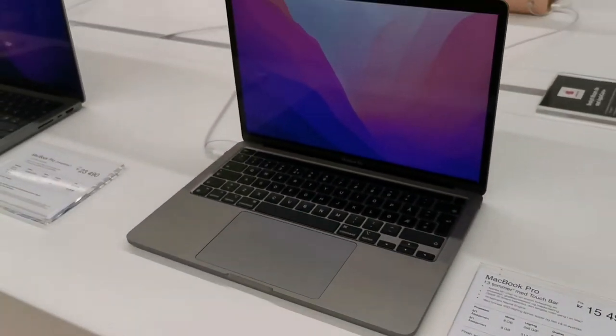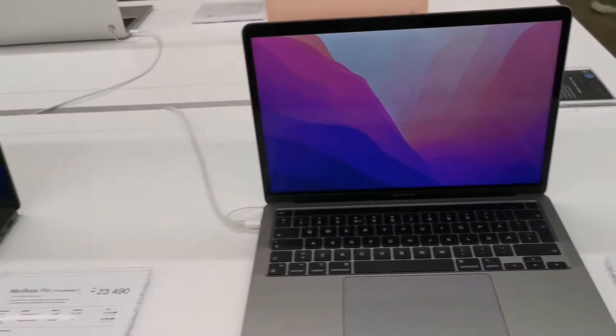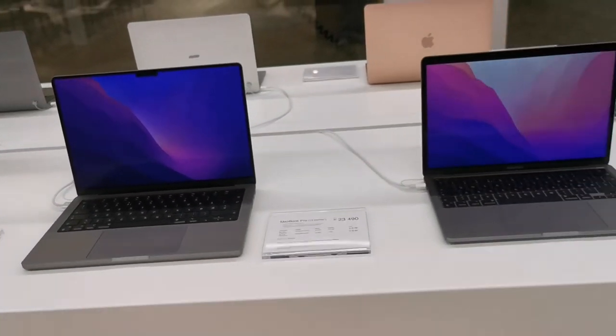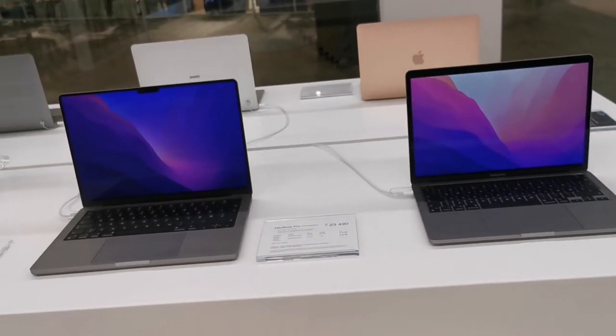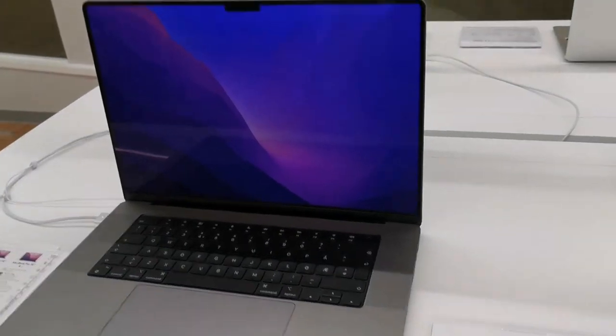You can see the size difference — the 13-inch and 14-inch look very similar, but there's a more visible difference compared to the 16-inch model.